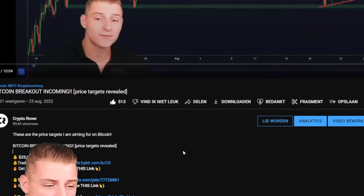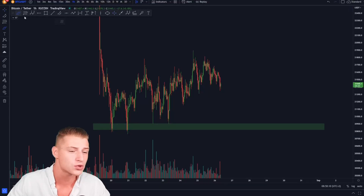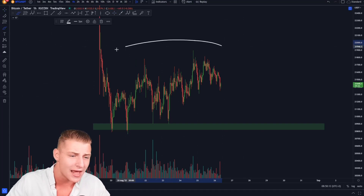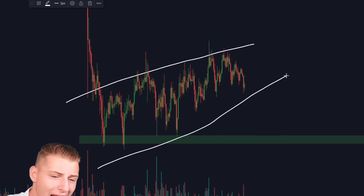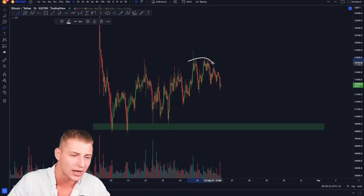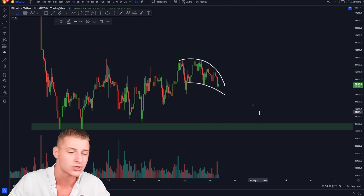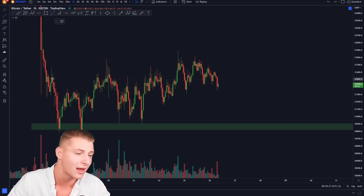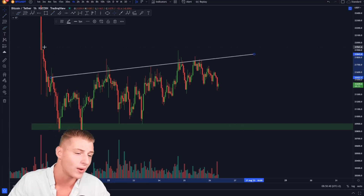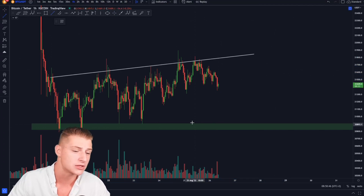Smash up that like button and let's jump straight into the content. Looking at the imminent short term on Bitcoin, we can clearly see a small consolidation getting created, however we are starting to see a losing structure forming on the recent hours. We can clearly see that we are starting to form lower highs and lower lows, indicating a small downtrend on the one-hour time frame. The most important resistance on the one-hour time frame is the upward sloping resistance line, and if we break it we could potentially see some more upside.